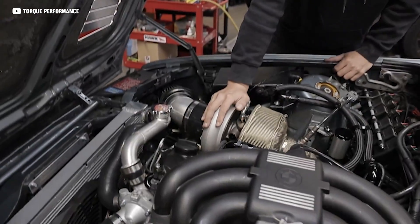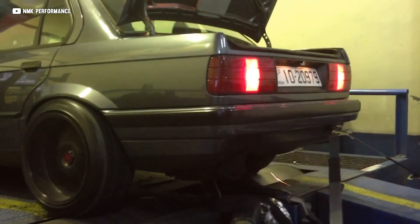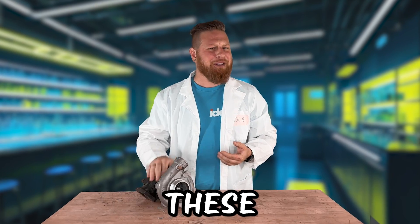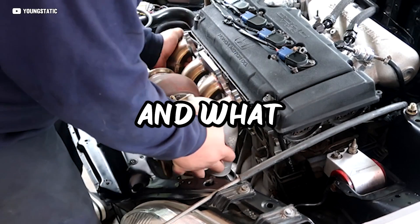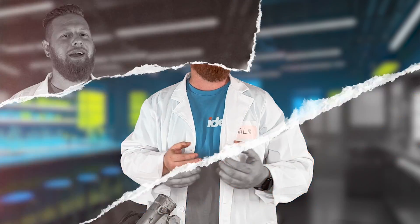Turbos! We all love them! They're the magical snail-shaped power adders that can turn even an aggro engine into a fire-breathing monster. But how do these bad boys actually work? And what exactly are the pros and cons of going turbo? Today on Autolab, we're going to find out.